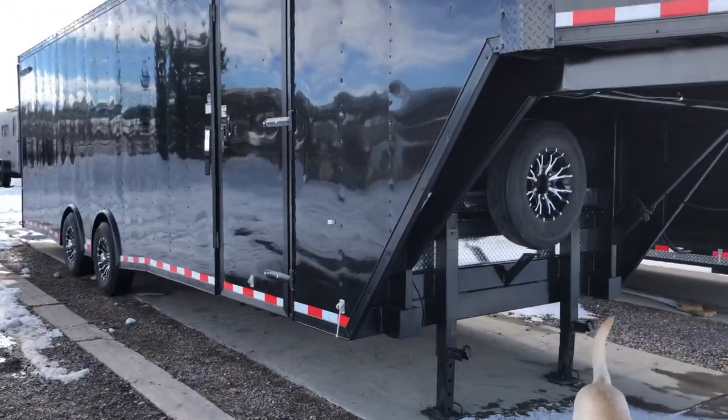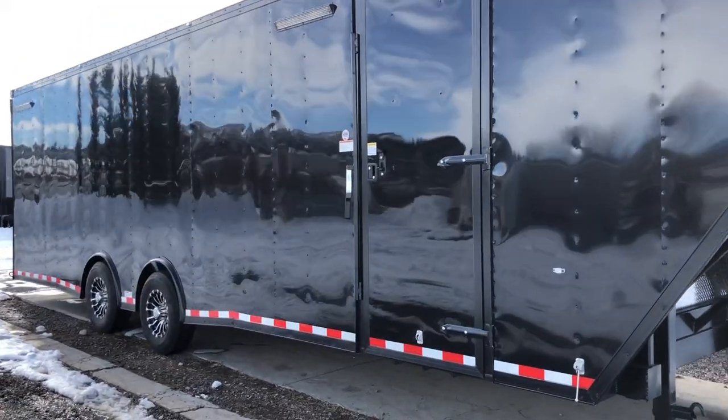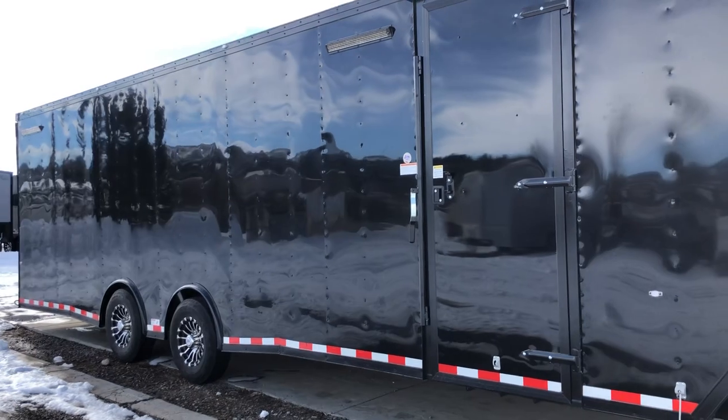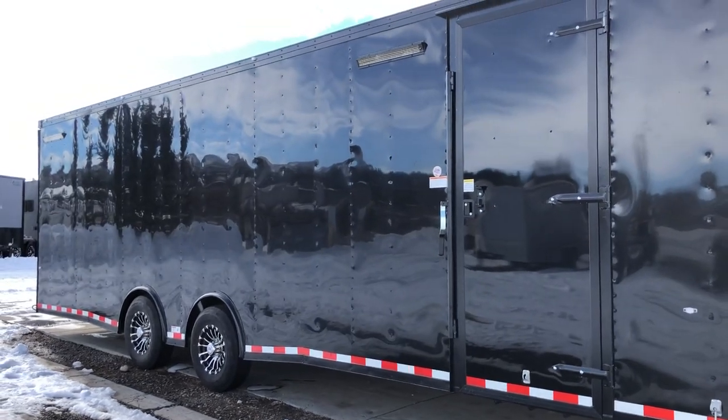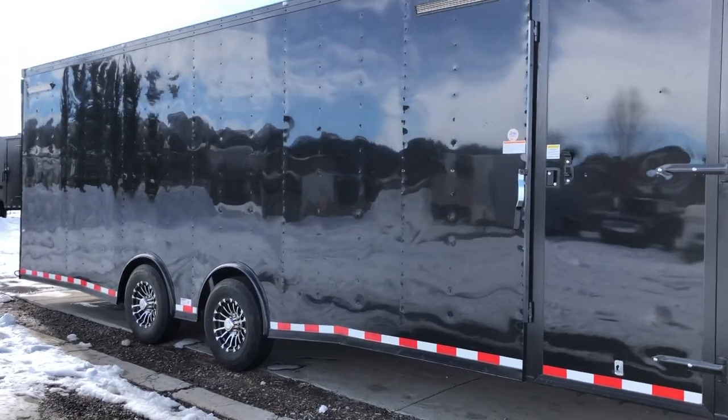The side door is a 36-inch side door with double lock protection. You do have the RV lock and cam bar on that side door. This one also has two party lights, so you've got two of those nice big recessed LED party lights here off the side of the trailer.